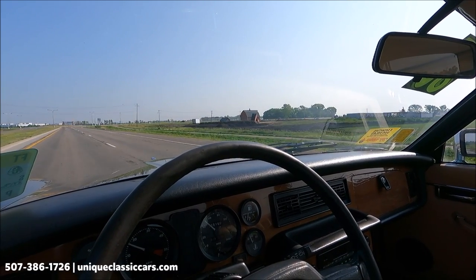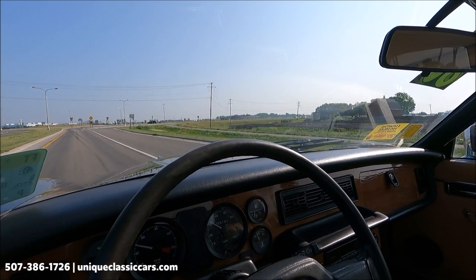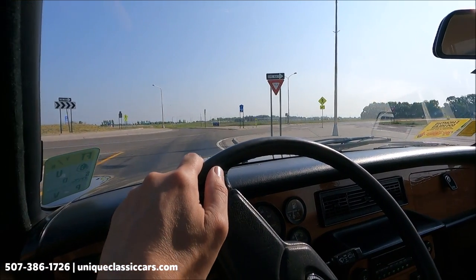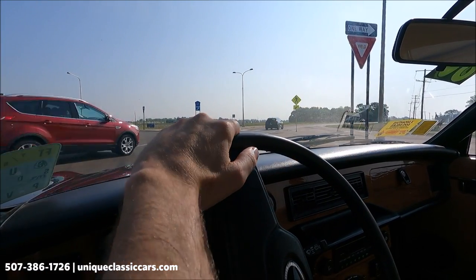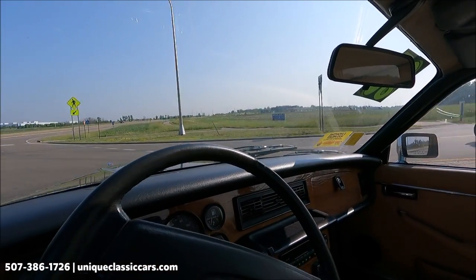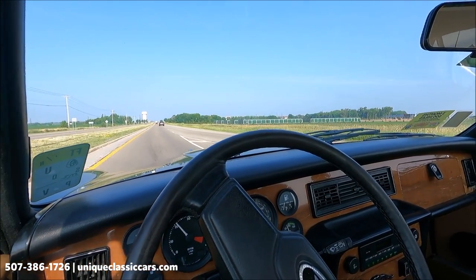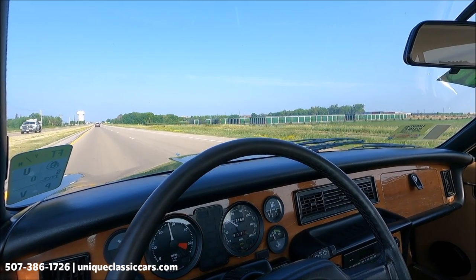Factory radio. Brakes are working well. Let's see how she does in the corner — luxurious ride in the corner. Notably soft suspension in this car, for a nice ride.